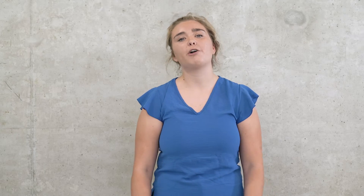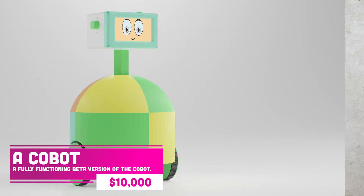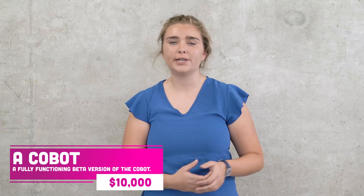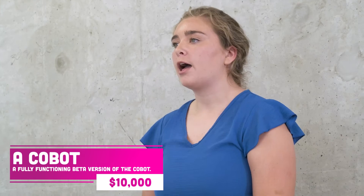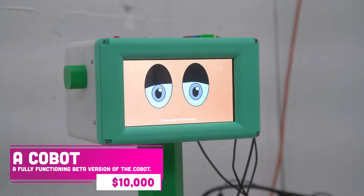The final perk of this programme is to get a COBOT for your school. This is the biggest perk at $10,000, but we have 6 COBOTs that we're going to deliver in the next school year 2023 and 2024. It will be a fully functioning beta version prototype, quite similar to what you see now, and you'll be able to keep it in your school.